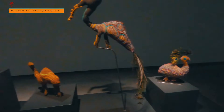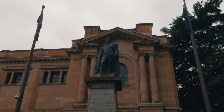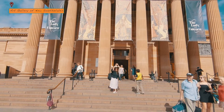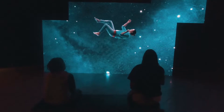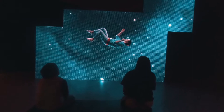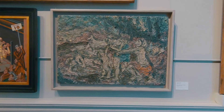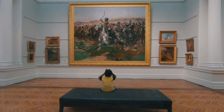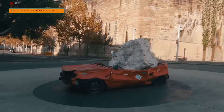Sydney is home to some amazing art museums. The two that we checked out are the Museum of Contemporary Art and the Art Gallery of New South Wales. Sydney is filled with art and creativity, not just at the museums but on the streets too.